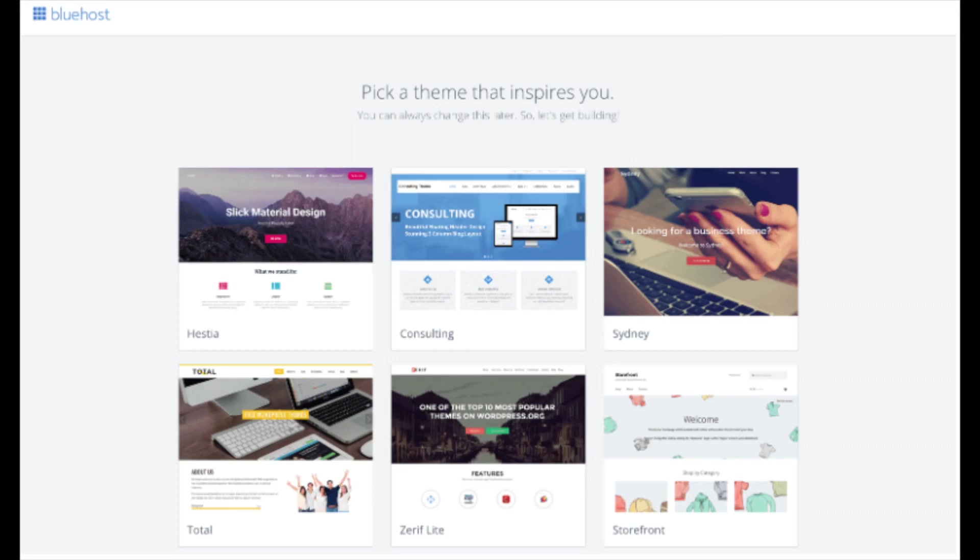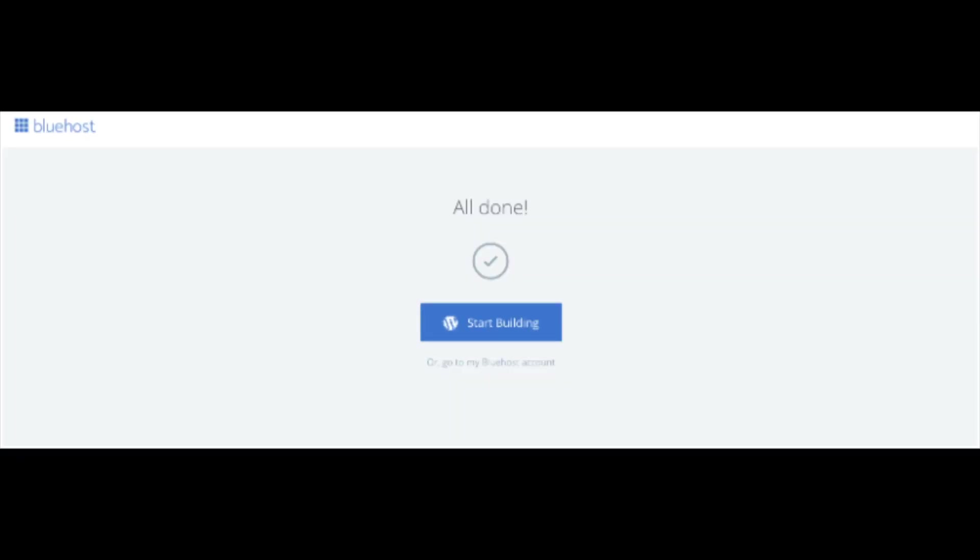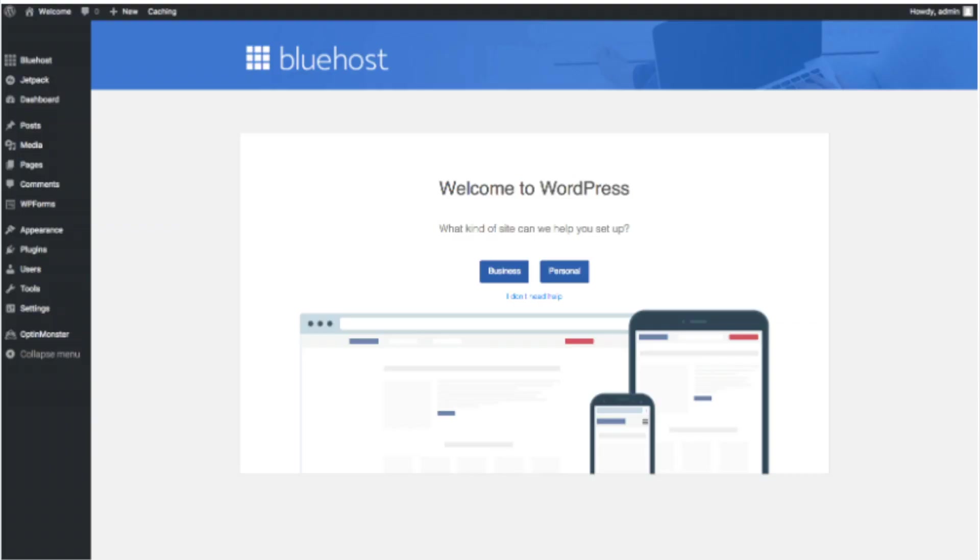You will now see a 'Pick Your Theme' screen. Bluehost has a bunch of awesome free WordPress themes to choose from. You can select a theme now or click 'Skip This Step' below the themes. If you choose a theme now, you can always change it later without any problem — I'll be going over this in more detail later in the video. Once you choose your free theme or skip, you'll see an 'All Done' page. Click 'Start Building' to start building your blog on WordPress.